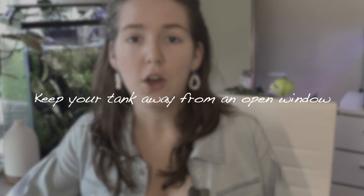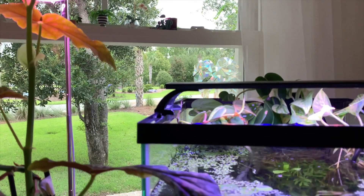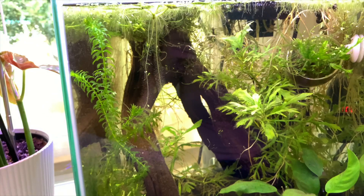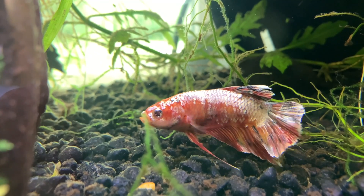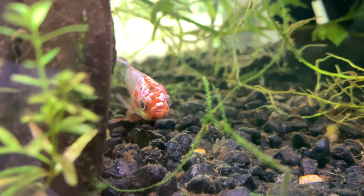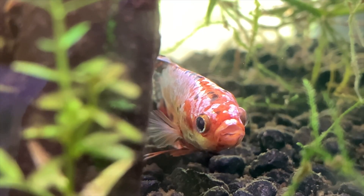Number one: keep your tank away from an open window. I have a tank right here and it is in front of an open window, so when the sun sets it will shine directly on the tank. If you get a lot of sunlight exposure combined with the fish tank light, that's a lot of exposure and it will encourage algae to grow. I recommend having a fish tank further away from the window, or maybe in front of a curtain that diffuses the light. If you want it in front of a window, keep the fish tank light on only an hour or two in the mornings, then shut it off so that when the sun sets you have an equal amount of light. Just know that the more sunlight you get, the more algae is prone to grow.